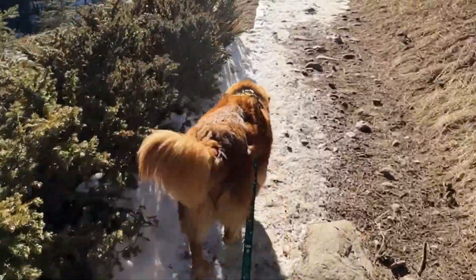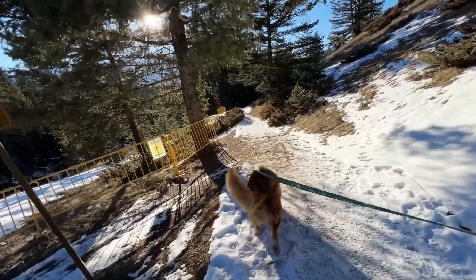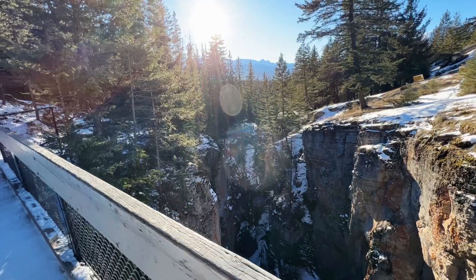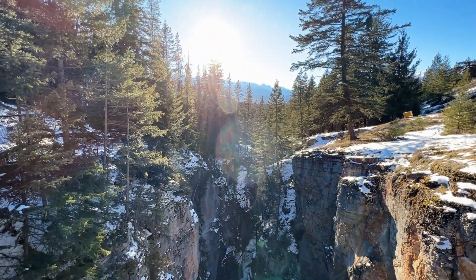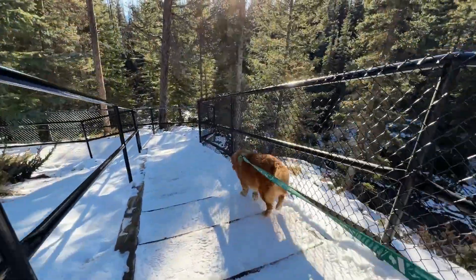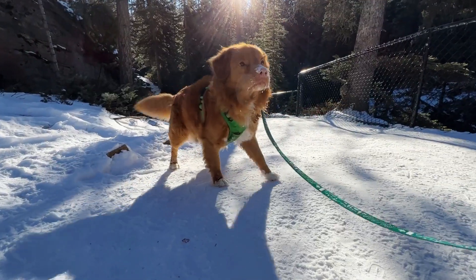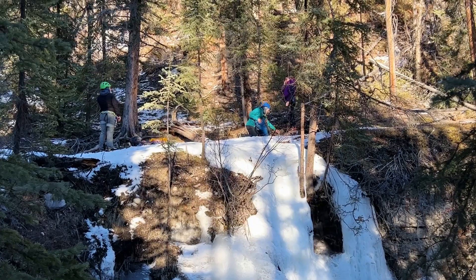So this is the Malene Canyon hike. You're going to head up to the Malene Canyon main parking lot from Jasper — it's about a 15 minute drive. Park in the main parking lot and walk down to the fifth bridge. The day we did this it was a gorgeous sunny day, right around zero degrees, so a really nice day for this excursion.